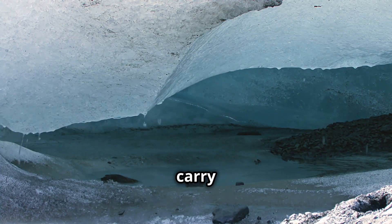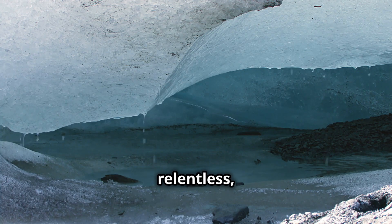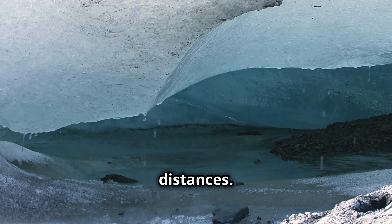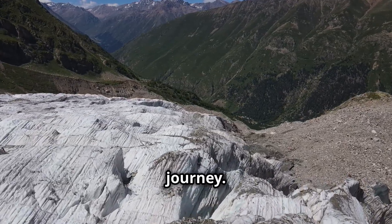As they move, they carry rocks, sediment and debris. This process is relentless, grinding down mountains and spreading the debris across vast distances. This material, known as till, is a legacy of the glacier's journey.